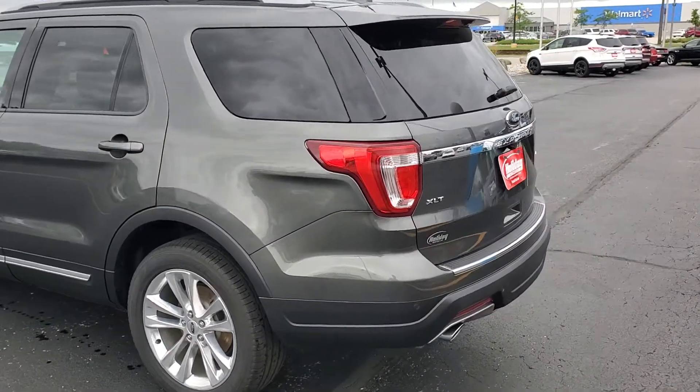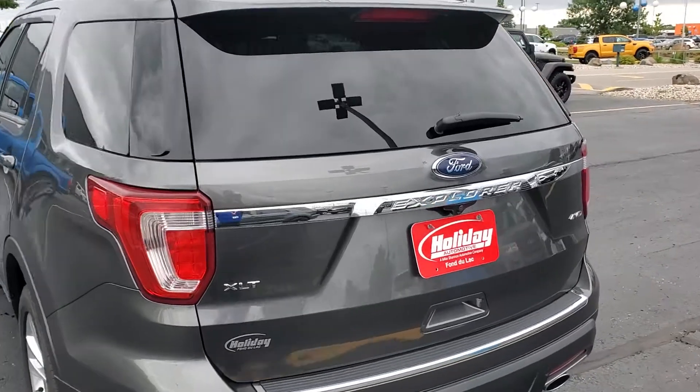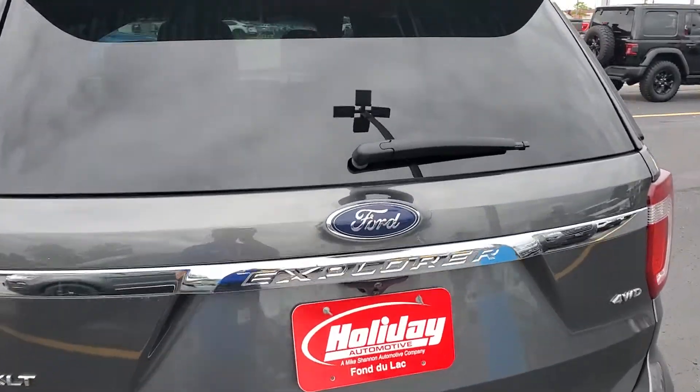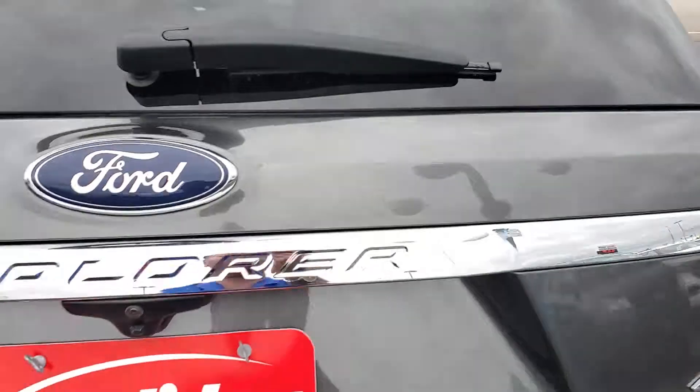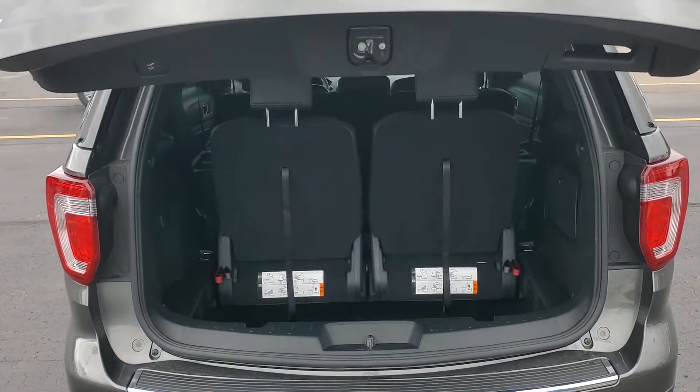you're going to get a lot of extra warranty from Ford. You do have another 12 months, 12,000 miles of bumper-to-bumper, and also your powertrain will be seven year, 100,000 miles. You do have the power liftgate, as you can see,